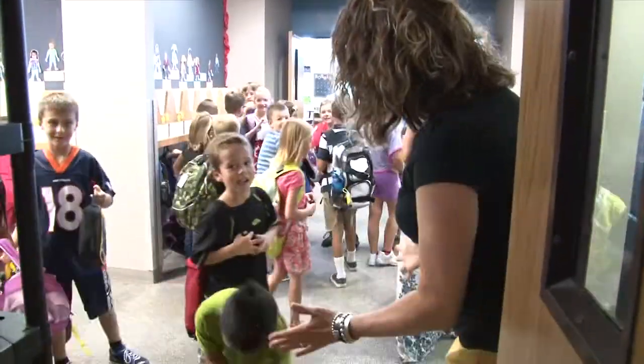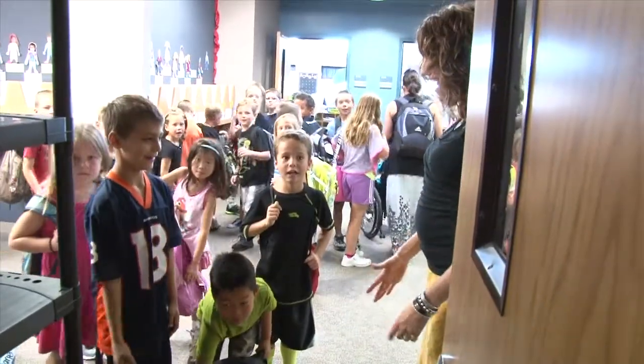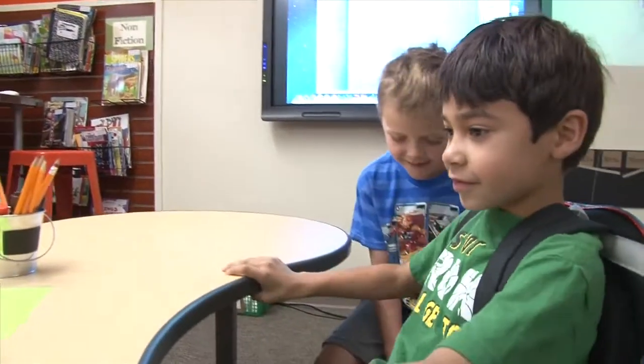How are you? I can't wait for you guys to see something that's new in the classroom. For the second graders at Mammoth Heights Elementary, just about every day is a chance to try something new.